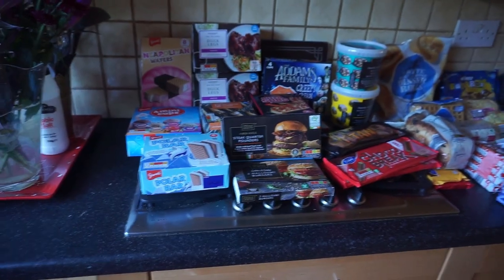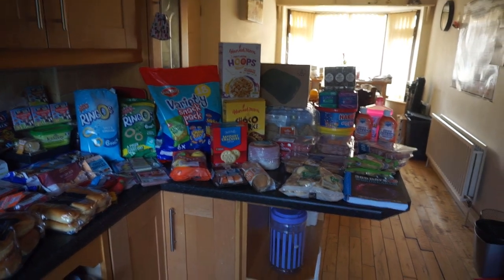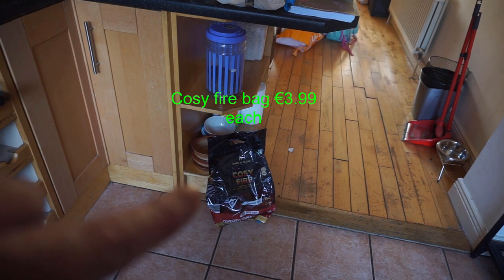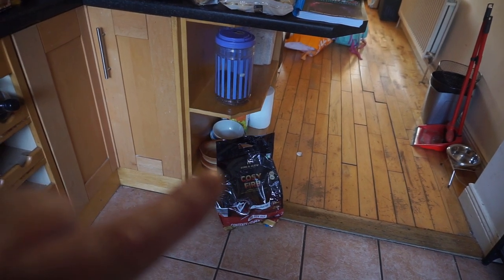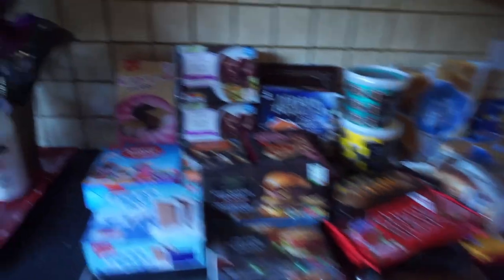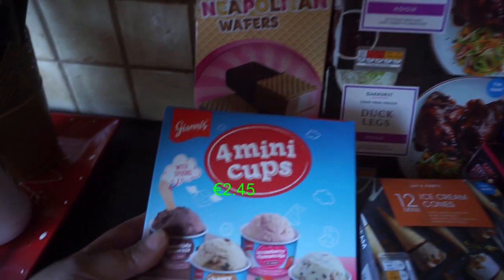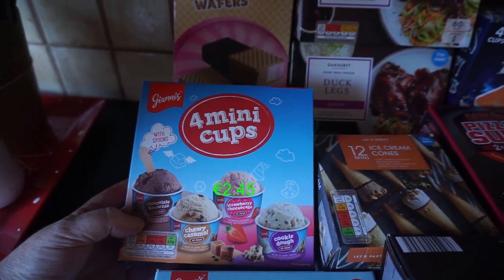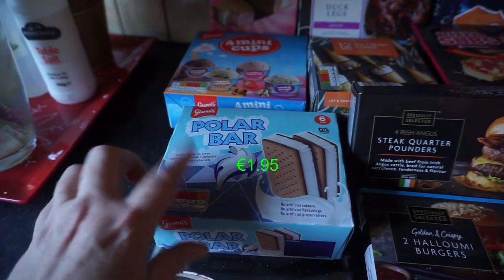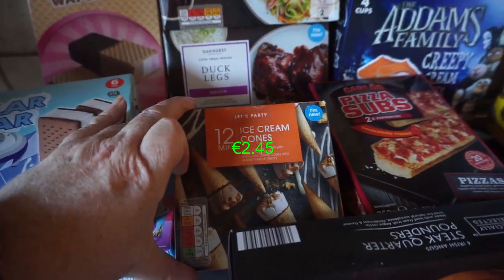So this is my Aldi order — it's quite a big one. I also got some of these for the fire; they're cozy fire logs you put in your open fire and they burn for up to three hours. Starting with the frozen stuff: ice cream is a favourite in our house. I got the Neapolitan wafers, four mini cups in chocolate, strawberry, chewy caramel and cookie dough, the polar bar which is like Aldi's own Iceberg, and 12 mini ice cream cones.